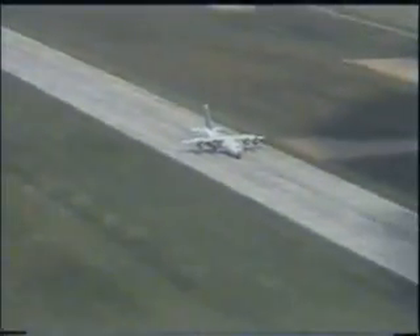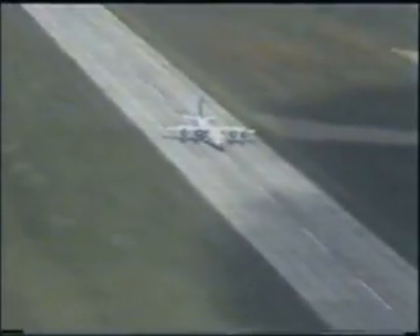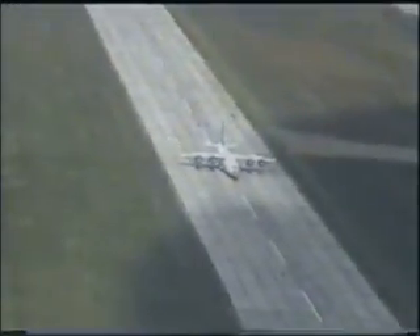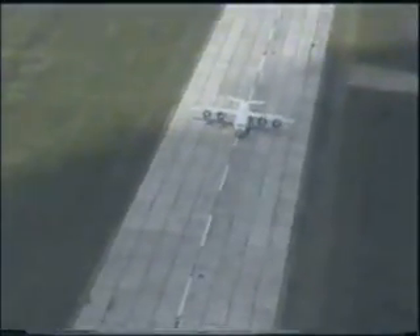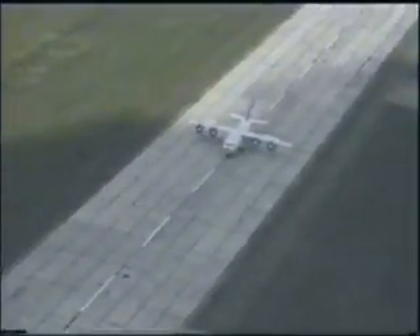This is the unique footage shot during the testing of the Antonov-70 medium military airlifter, powered by the D-27 Propfen engines. Test pilots of Antonov ASTC, Russian Federation and Ukrainian Air Forces, and the Air Register Certification Center of the Interstate Aviation Committee participated in these test flights.